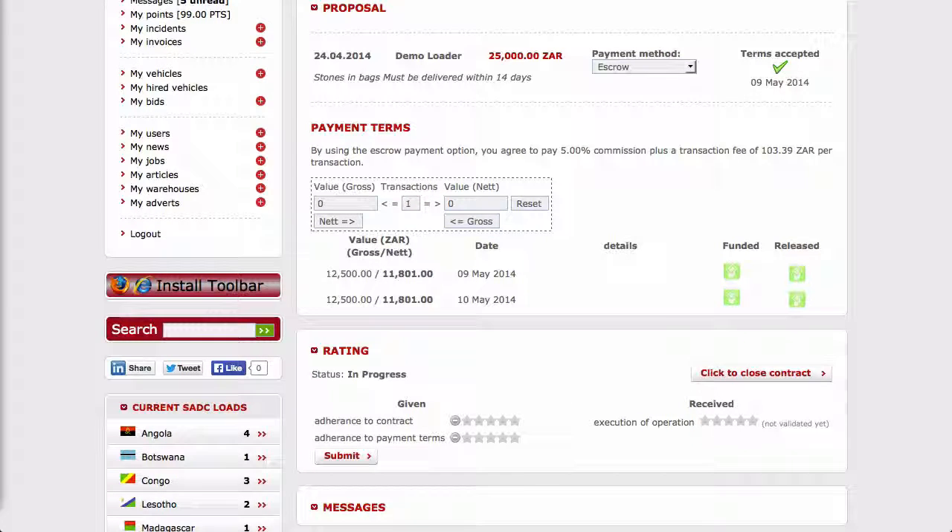The loader will receive an email and a system message confirming that the transporter has accepted the payment proposal. He or she will then fund the full amount of the contract and Load Smart will confirm receipt of the funds. On confirmation of receipt of the funds by loadSmart.net, the transporter will receive an email and a system message confirming that the full amount has been received. The funded icons will now be displayed as brighter in color.